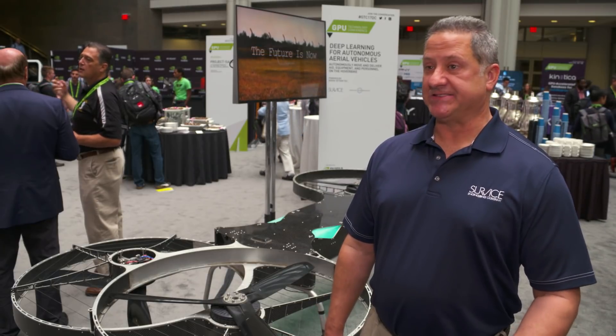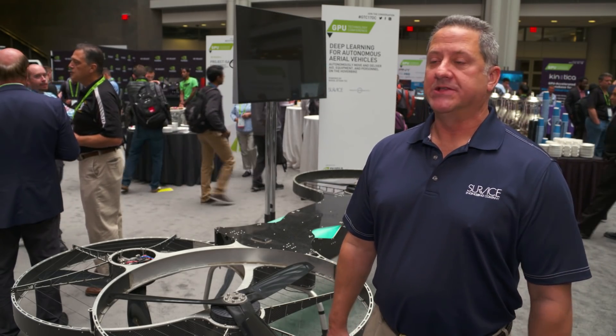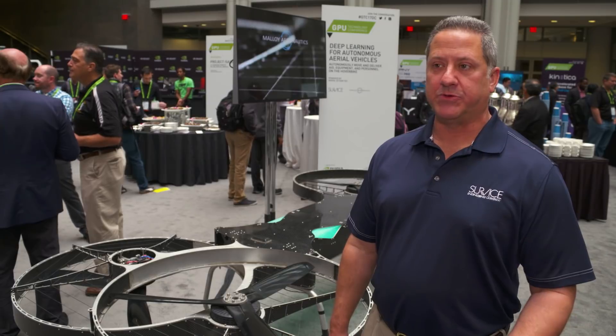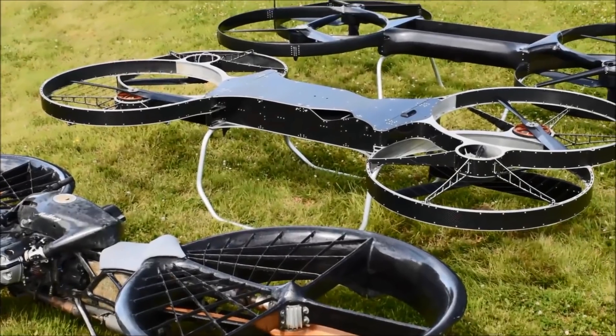The NVIDIA technology, especially the mobile Jetson platform, is ideally suited for drones because it's low-powered but has a high-performance GPU. So there are things that we can do in the computer vision arena that we can't do with similarly powered platforms.